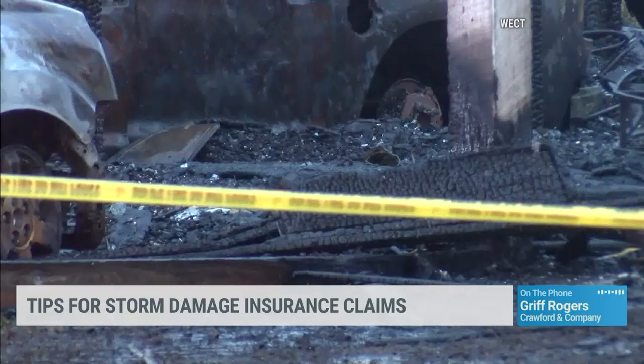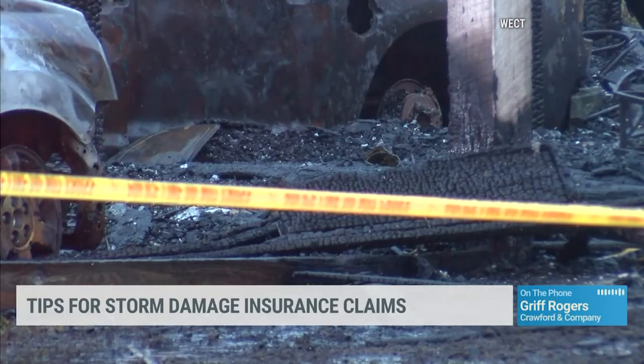Both on the front end as well as the back end. Griff Rogers from Crawford and Company with a wealth of information — thank you so much. It's stuff that's sorely needed at this time.